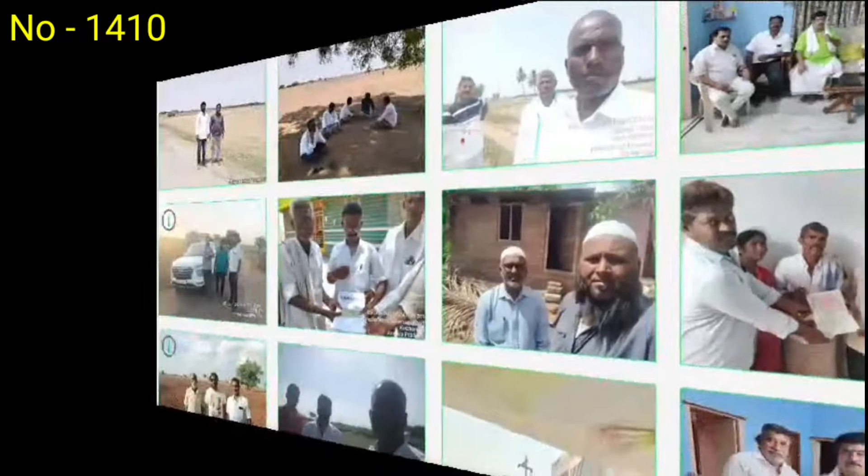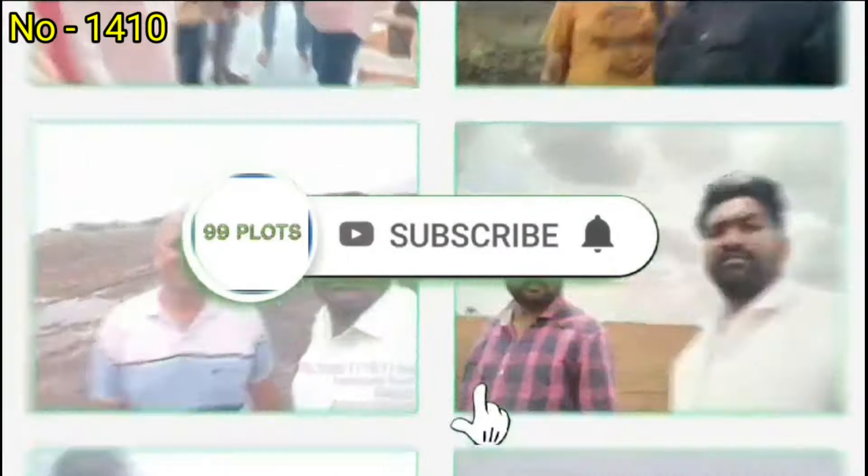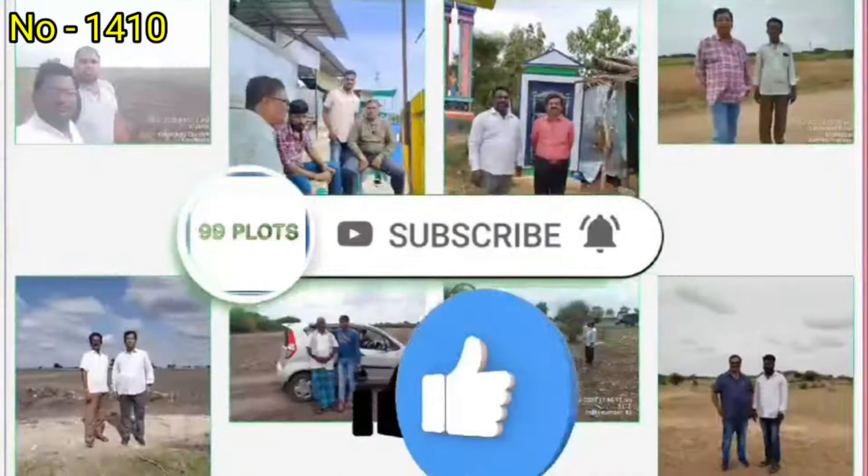If you have any questions or want to visit our channel, subscribe and click the bell icon. Click the like button.